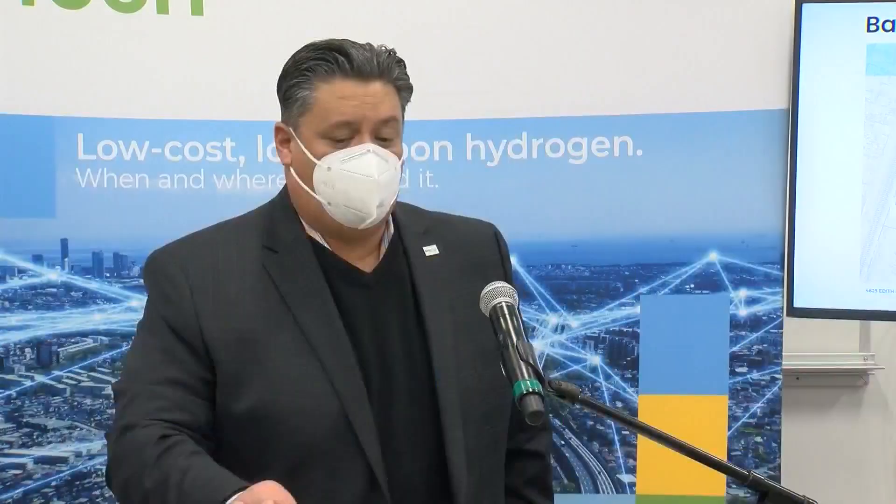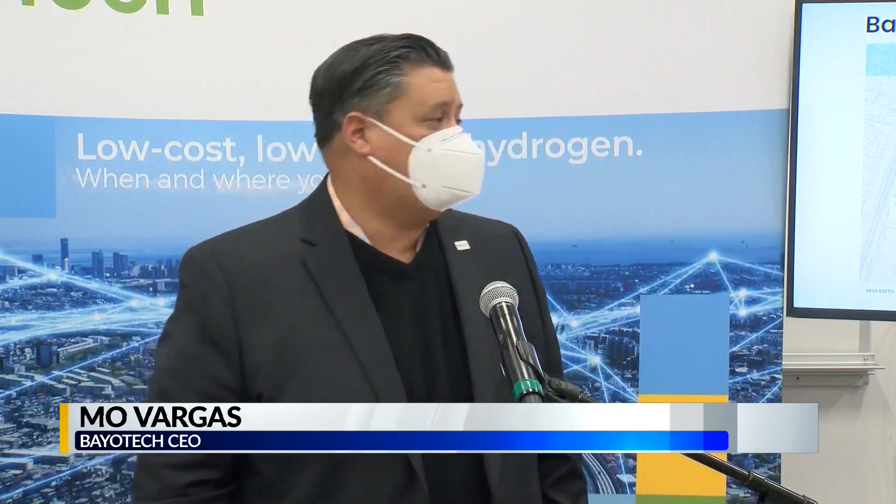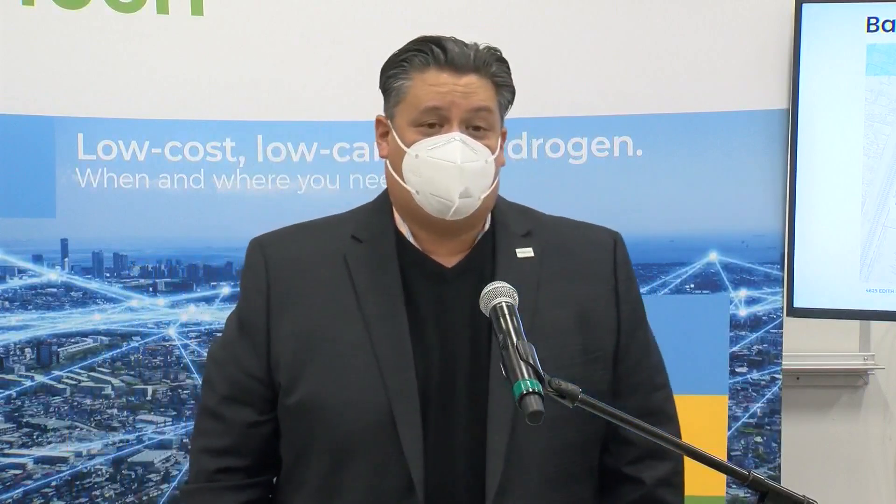Bayotech is an Albuquerque-based company that hopes to help reduce emissions in our state and has big plans for these hydrogen hubs. Their plan is to develop 50 of these units across the U.S. and the U.K., and this is going to be the first one.